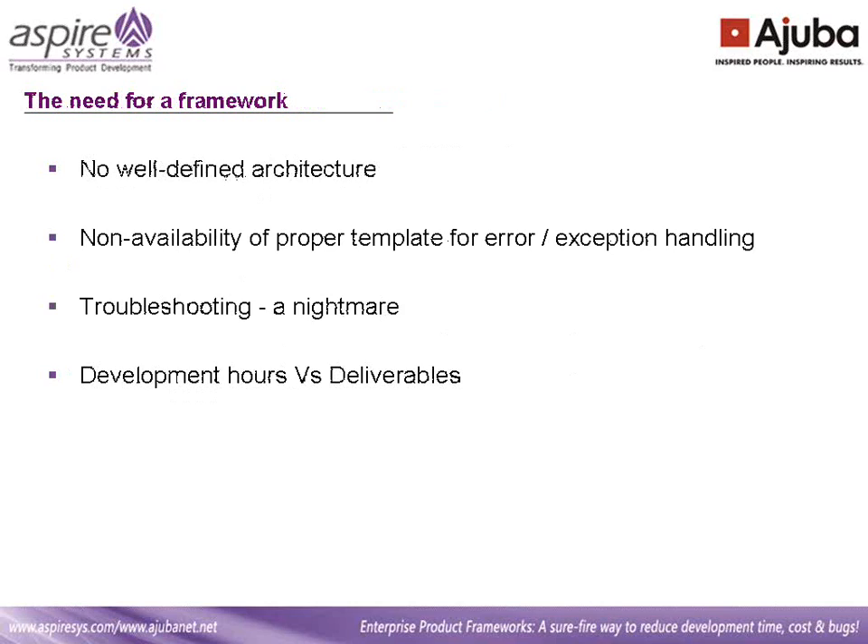Now I'm going to explain why we needed a framework. Our AR and other applications were in older technology and we were in the process of migrating to .NET. Though we followed a three-tier architecture, maintenance overhead increased over time since our architecture was not well defined. Secondly, there was no proper template for exception handling and error messages. Troubleshooting became a big challenge without proper audit logs. With these challenges, hours spent on development and maintenance started increasing, thereby delaying deliverables.